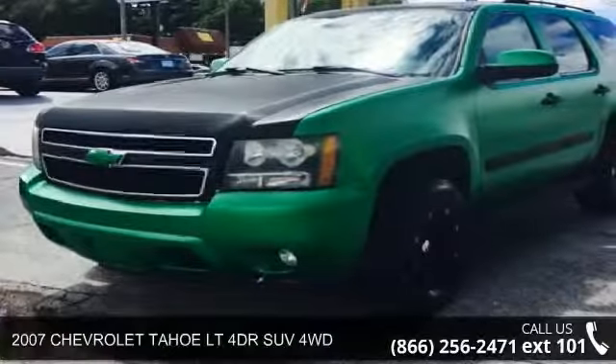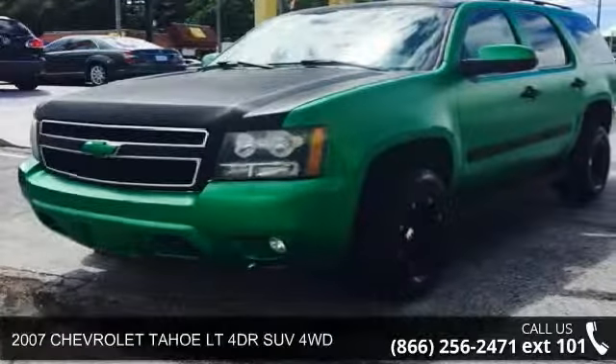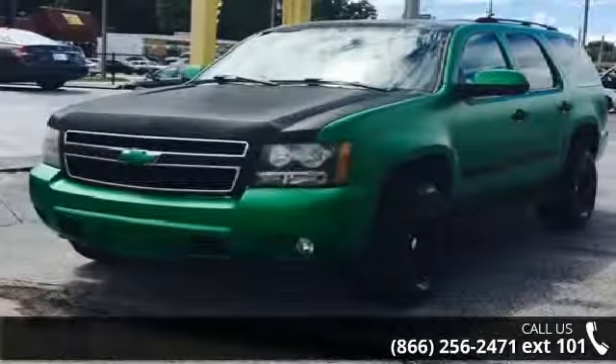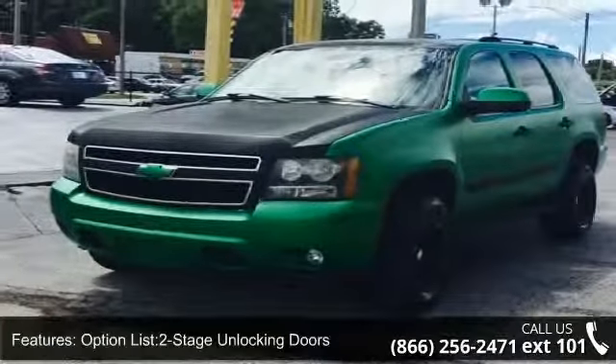Imagine yourself in this 2007 Chevrolet Tahoe. If you are looking for a first-rate auto, this one could be yours today. Enjoy these notable features.